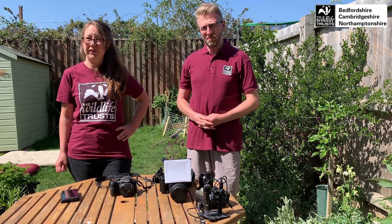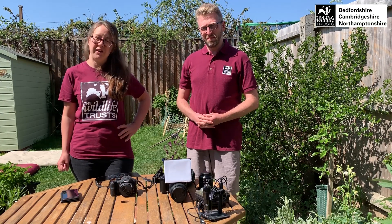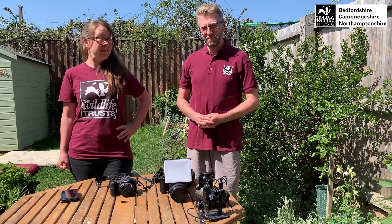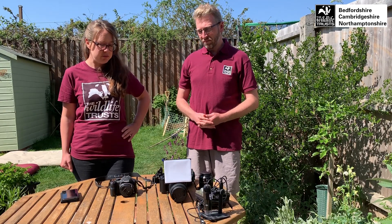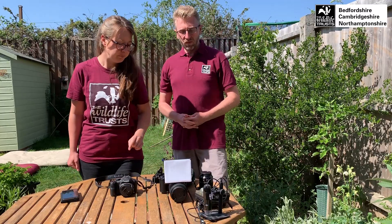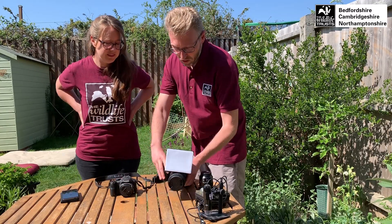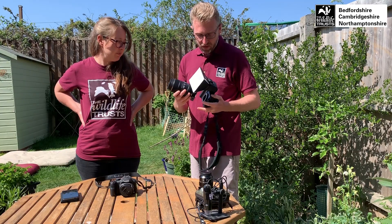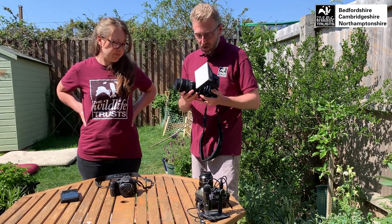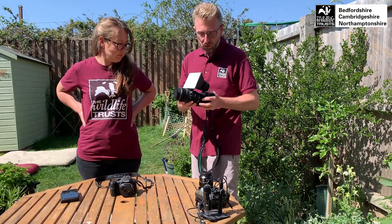Of course you don't have to enter a photography competition — just taking photos on its own is a fun activity. So my assistant Russ today is going to tell us what cameras we've got here on the table in front of us. This is a compact system camera where you can take the lens off and exchange it with others, which is a bit like an SLR, so they're really in the same category.